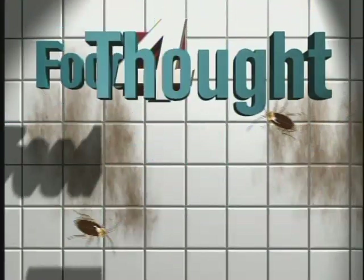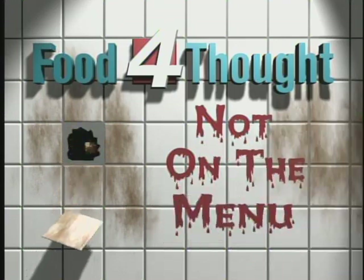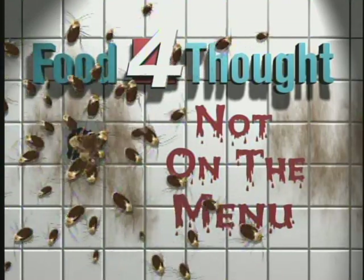Better check that drink dispenser the next time you're out to eat. Tonight's shocking proof of what's really discovered in that nozzle. Get ready for the good, the bad, and the dirty dining as we reveal what's not on the menu in this week's Food for Thought.